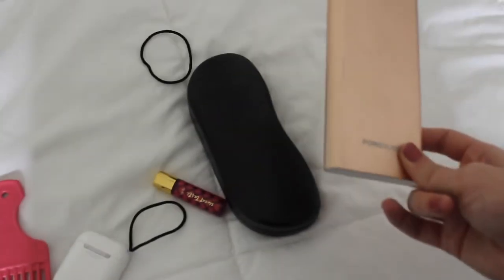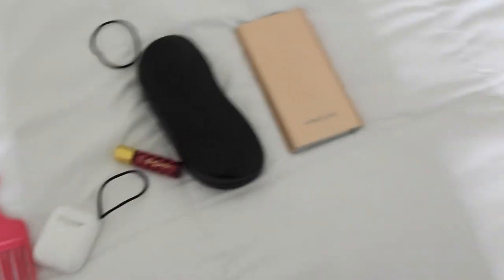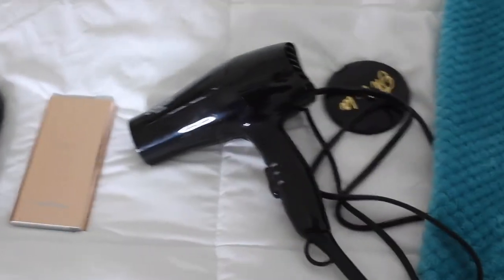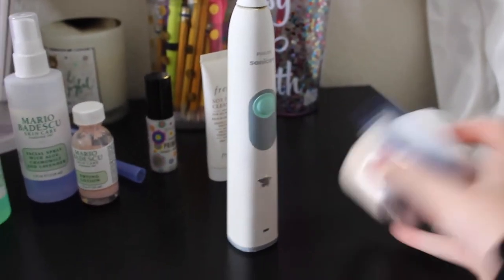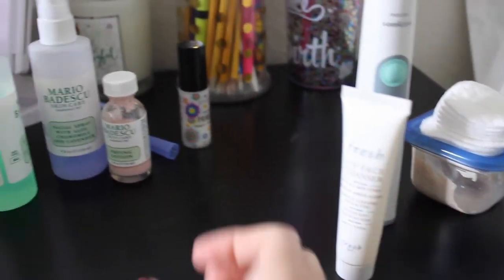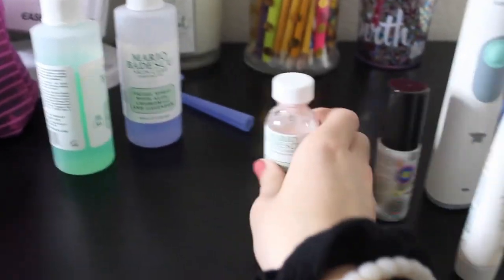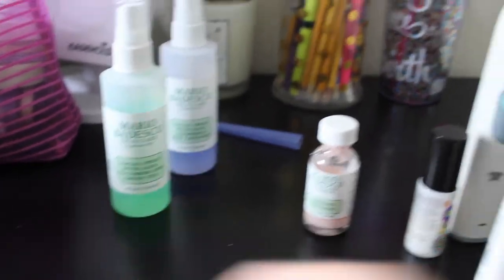I have this tiny Tarte perfume, my glasses, and a portable charger. I also have my blow dryer. For more toiletry items: cotton pads, my St. Ives in a little container, toothbrush, my Fresh Cleanser, Smashbox Moisturizer, Mario Badescu Drying Lotion, a razor, and some Mario Badescu sprays.